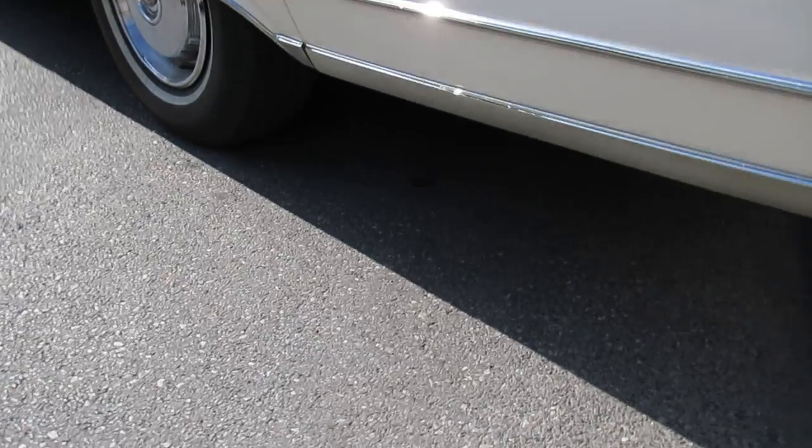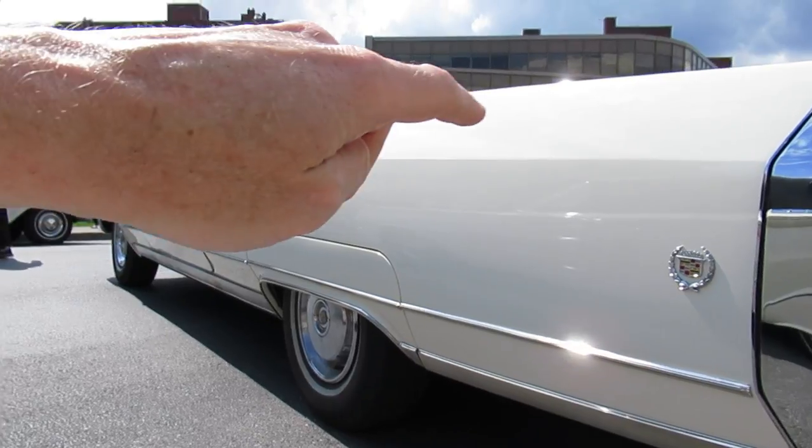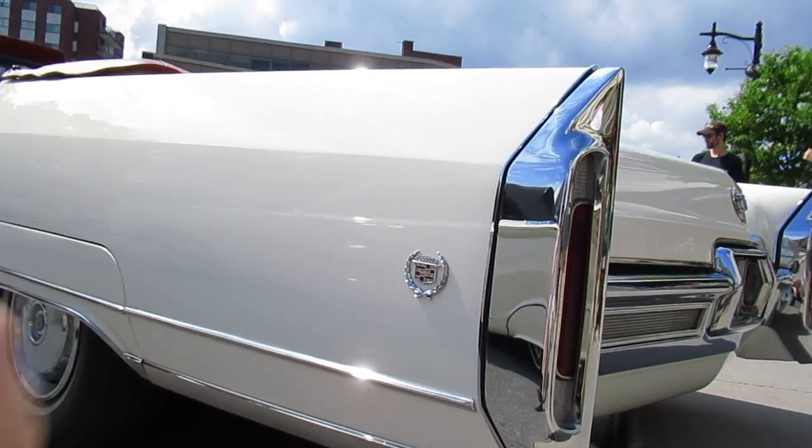The Eldorado — the difference is that on the Coupe de Ville, this chrome molding, this line here, goes right in the center. On the Eldorado and the Fleetwood, it's like this. And also on the Eldorado and the Fleetwood, there's that crest there on the end like that.